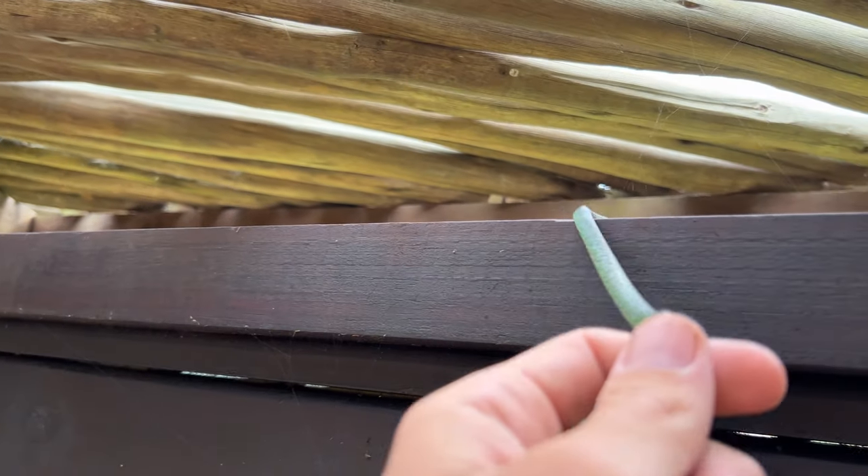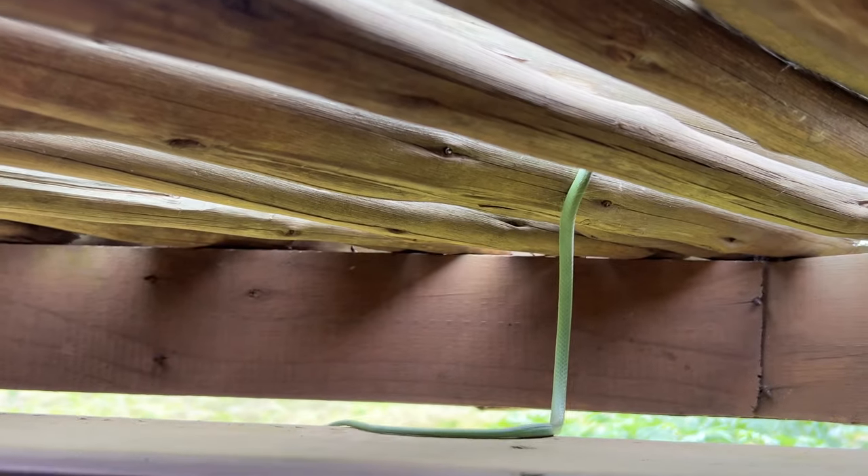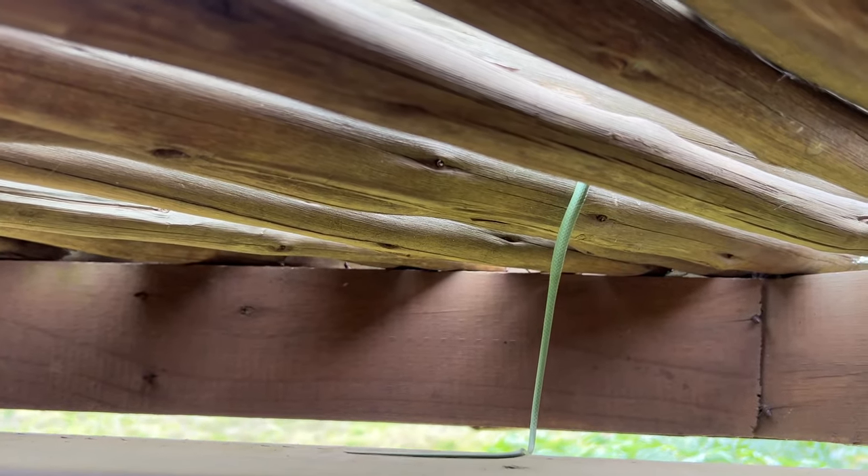Another surprise find - I got this little spotted bush snake just sitting in the rafters of this bird hide. Didn't get the catch on camera but decided we can just let him be. We see quite a lot of these guys, and as soon as they go up into those rafters they absolutely disappear. He'll go on hunting little reed frogs.